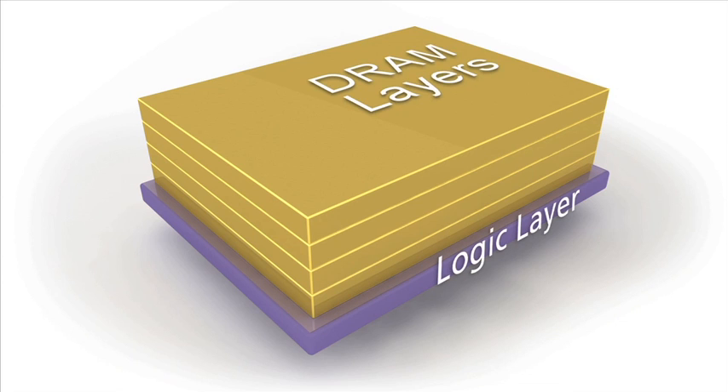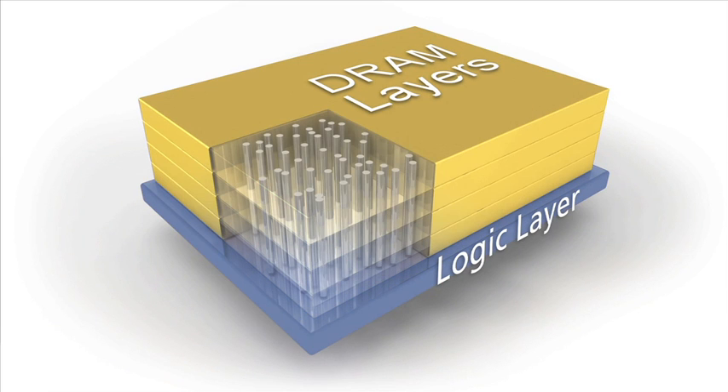Hybrid memory cube is essentially a logic layer base that has all of the memory control, and then we have a simplified DRAM layer that we stack on top of that. The stack can be anywhere from four DRAM slices to eight DRAM slices. What's incredible about the technology is the 3D aspect of it, where we use through-silicon vias to interconnect the DRAM layers and the logic layer. By doing that we're able to have a technology that has high performance and low energy, and it also consumes a much smaller footprint than a normal DDR-type technology in a module form.